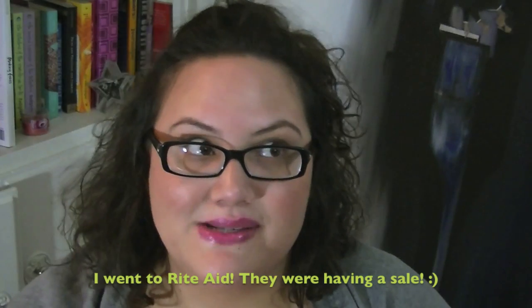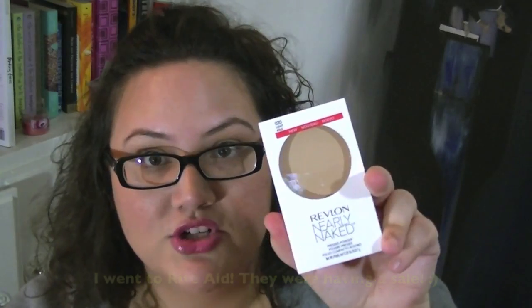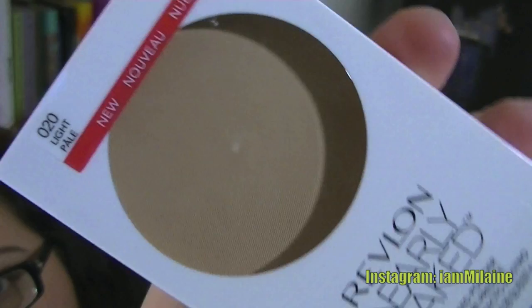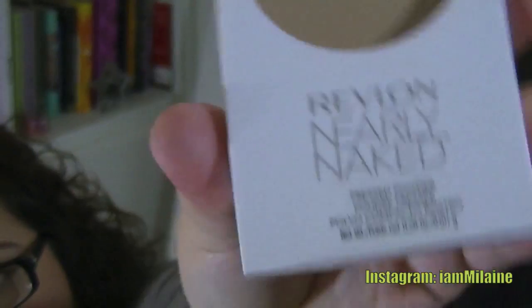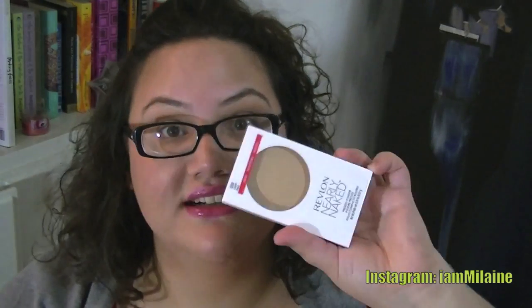The number one reason I went to the store was because I really wanted to try the Revlon Nearly Naked Pressed Powder. I got mine in Light. This is normally $9.99 and I got it for $5.99 with 40% off — a huge deal. A lot of people rave about the texture; it's kind of semi-creamy, so I'm really excited to give it a go.